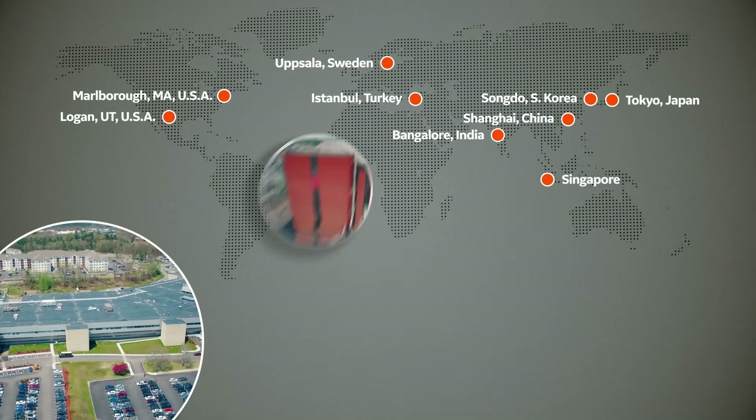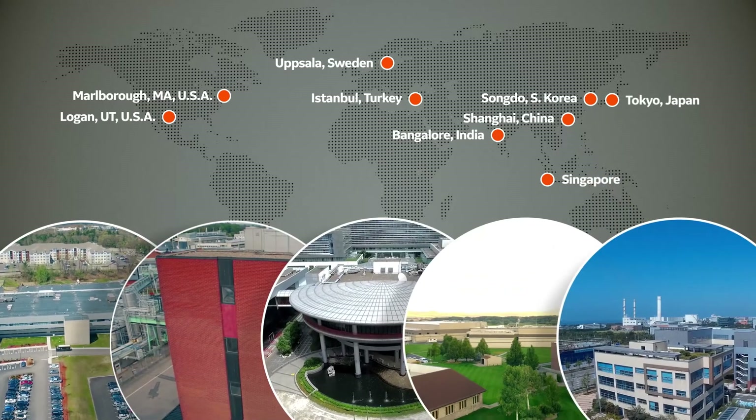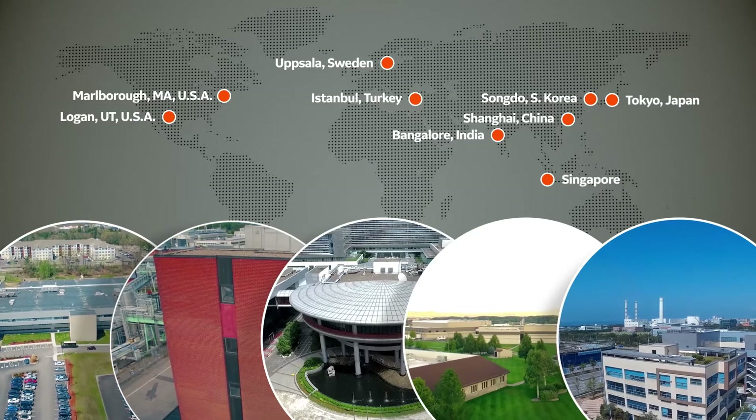Our fast-track portfolio of services takes you from molecule to market rapidly, using the latest technologies and supported by expert scientists who help you solve your manufacturing issues.